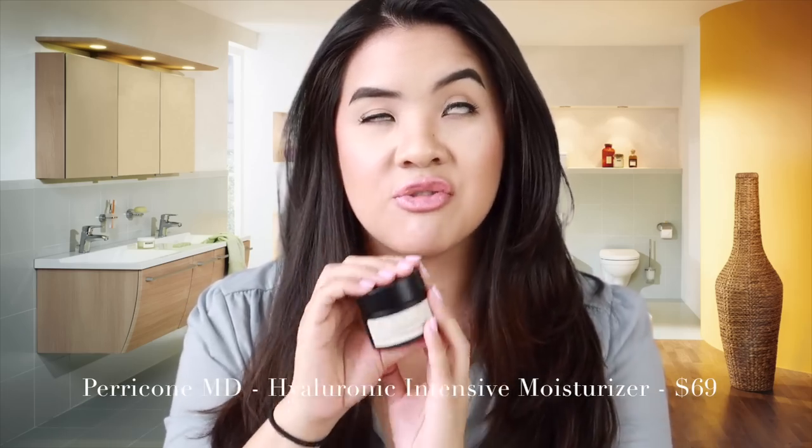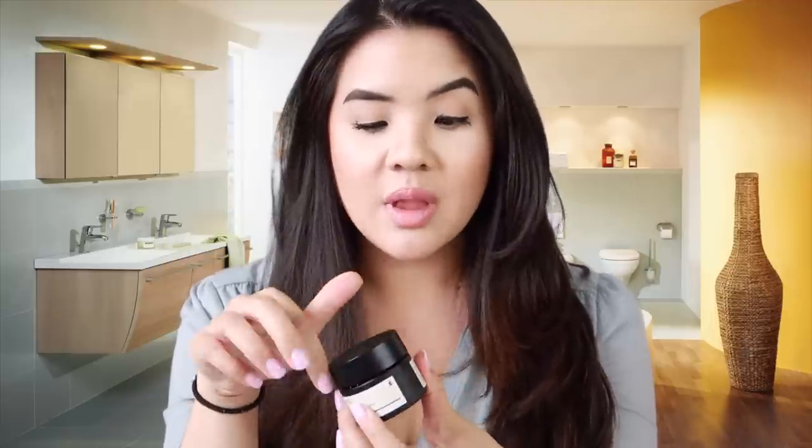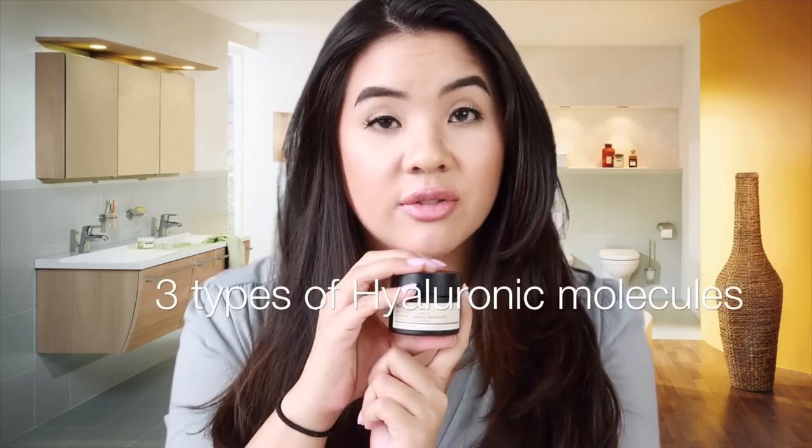A popular question is what moisturizer do I use. This is my all-time favorite moisturizer from Perricone — I love the Hyaluronic Intensive Moisturizer. This stuff is amazing for combination oily skin, or oily skin in general, or if you just like something really lightweight. This is a gel cream formula. My jar is literally empty — I'm scraping the sides right now — but I love this moisturizer for day and I can use it at nighttime as well. It has your DMAE, which is going to help with lines, wrinkles, and firmness. But it also has three different types of hyaluronic — three different hyaluronic molecules that stretch out the hydration all day or night. I love it because it's so lightweight, it absorbs right into the skin, and makeup looks beautiful over it. This is my go-to moisturizer, hands down.